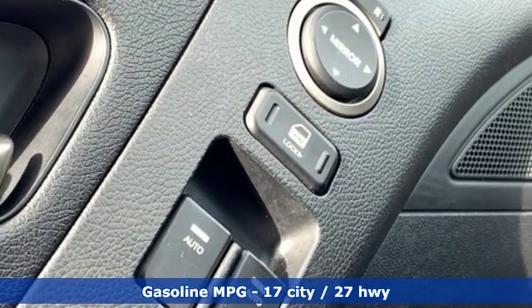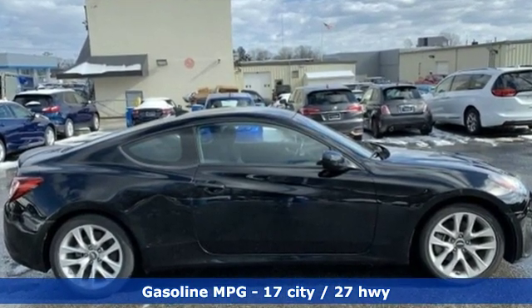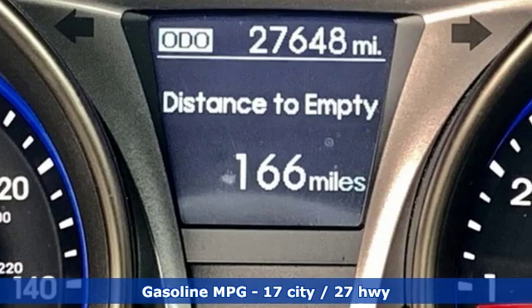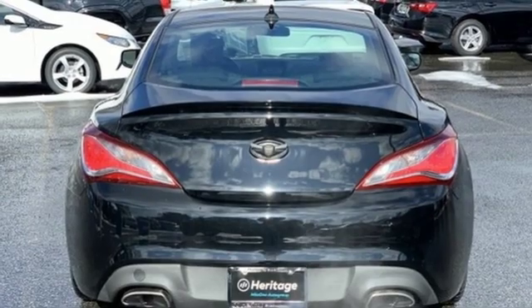It's well equipped with features you need: automatic transmission, sport suspension, power sliding and tilting sunroof, external memory control, doors and push button start proximity key.